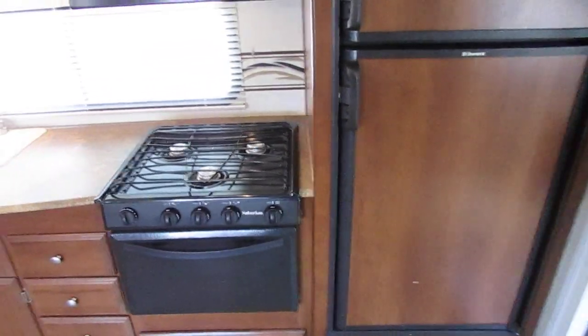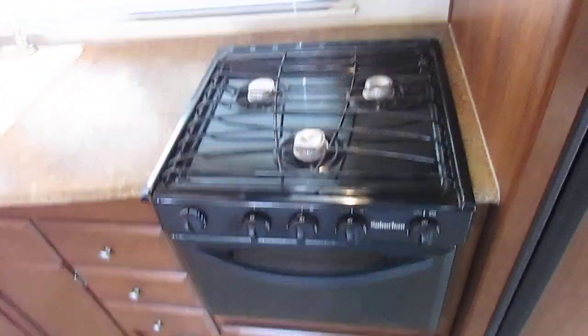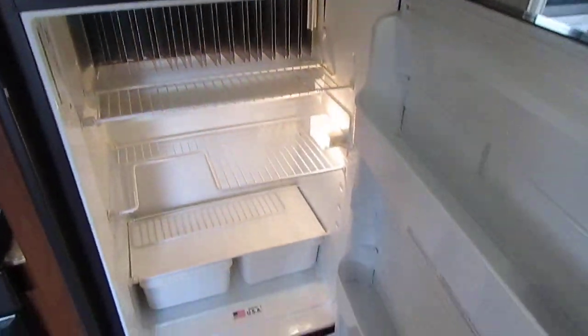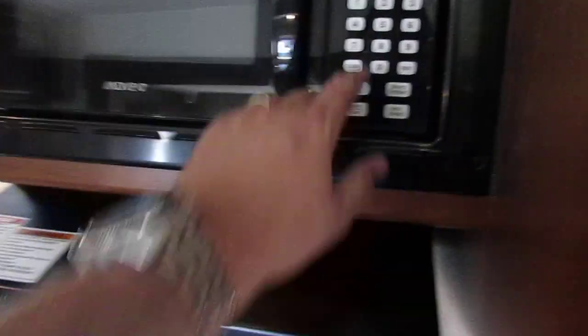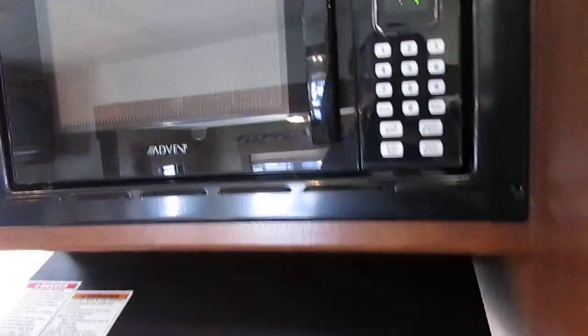That's not even mentioning all the space in the garage area. Double basin sink. You can see the stove top hasn't been used much, the refrigerator is clean, not molded or mildewed up — it's already getting cold. Microwave works.